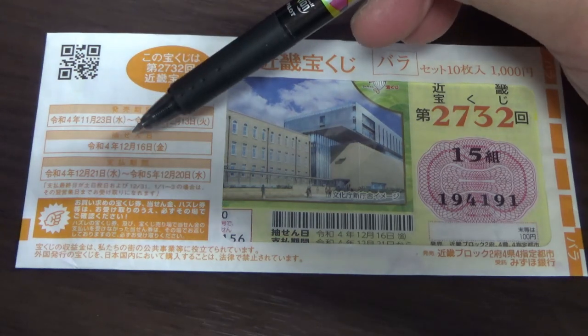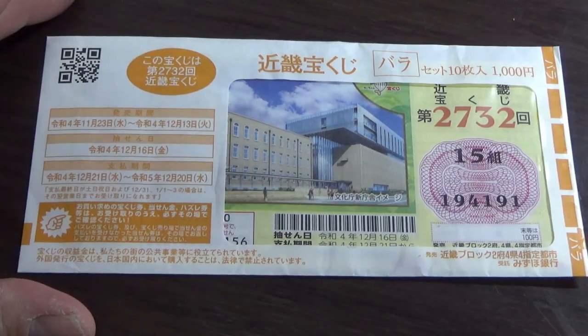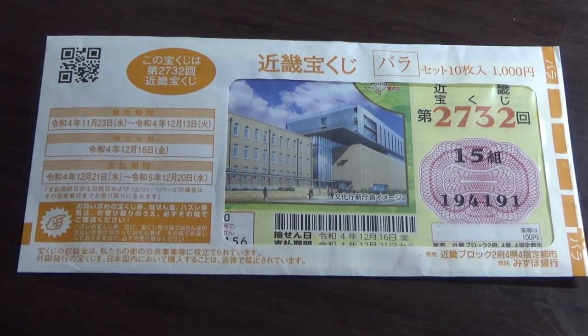The drawing date was on December 16th. I have a booklet of 10 tickets, and I can guarantee that I'm going to win at least one ticket. That's the way it works here in Japan. So let's head over to Mizuho Bank's lottery page.